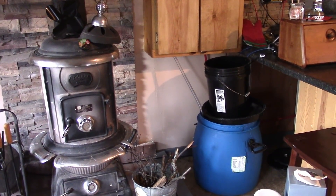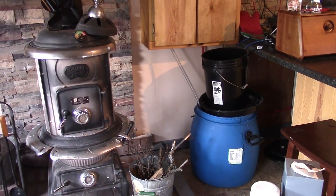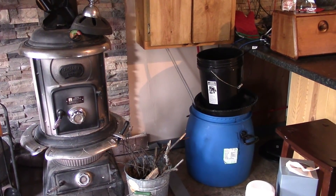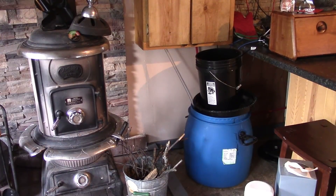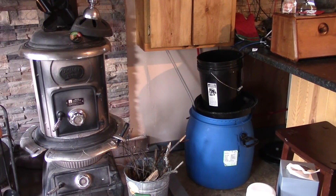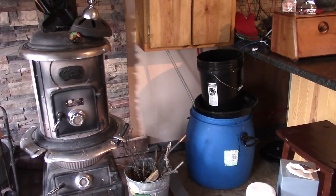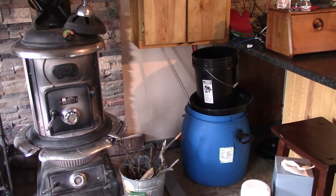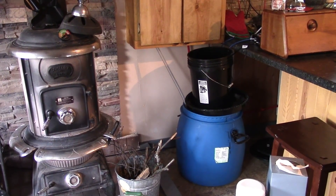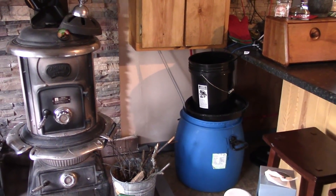That barrel holds around 20 gallons. Paula and I have figured out we use about 25 gallons, maybe a little more, on a daily basis. So instead of bringing a big 55-gallon out here, we just leave that one out, and that 5-gallon bucket on top is used to get additional water when that one's running low. I read that the average American uses 80 or more gallons of water a day — that's a lot of water. I'm sure toilets figure into there quite a bit.